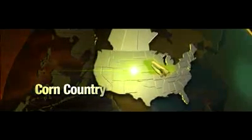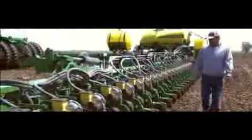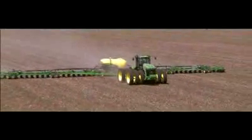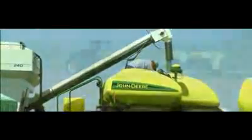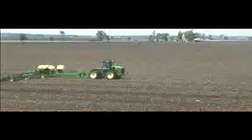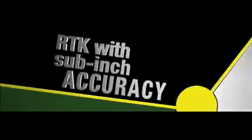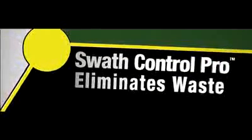Now take the same concept to corn country. We're going wider than we've ever gone before. With the DB120 planter, up to 100 acres per hour. The DB120 is 33% wider than our DB90, with pneumatic downforce and 125-bushel seed capacity. On a good long day, you can put away over a section of ground. Using RTK, you can do it at sub-inch accuracy, and Swath Control Pro will eliminate the waste of double planting.